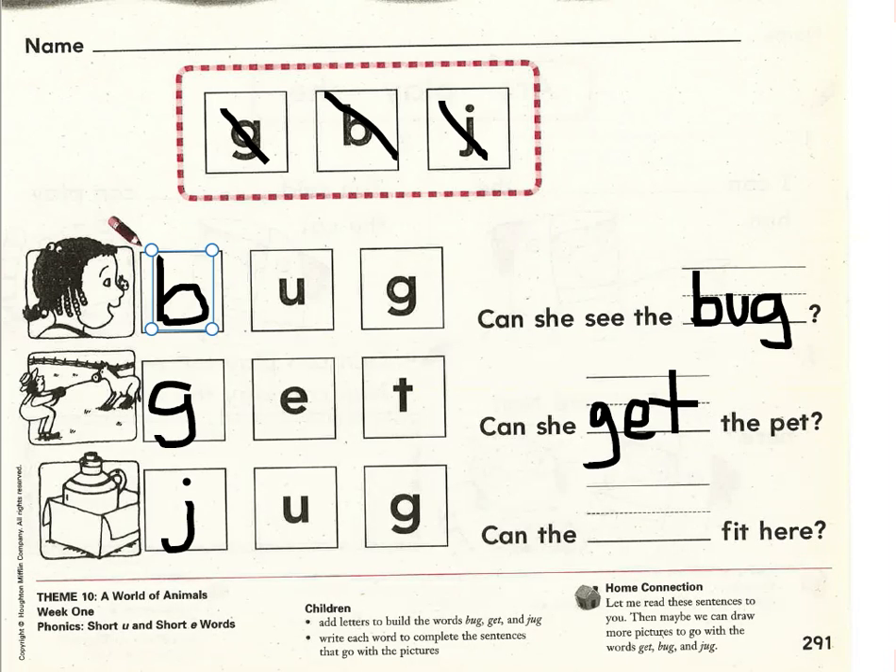Last sentence. Read with me, please. Ready? Begin. Can the blank fit here? Can the jug fit here? Write the word jug on the handwriting line: J-uh-guh, jug.